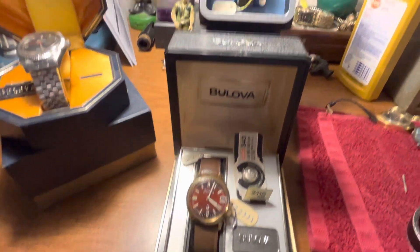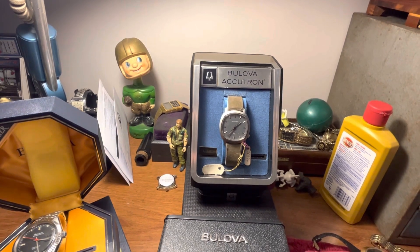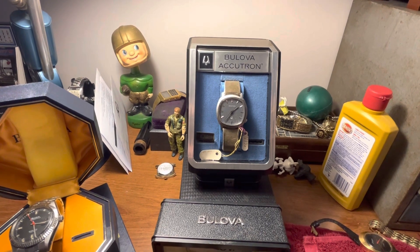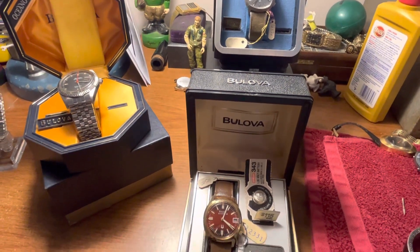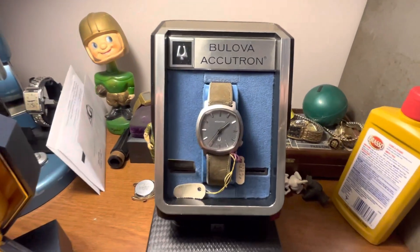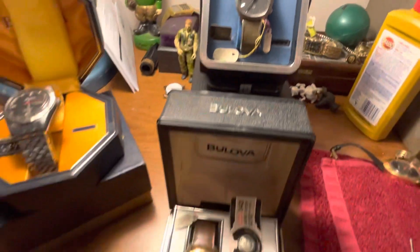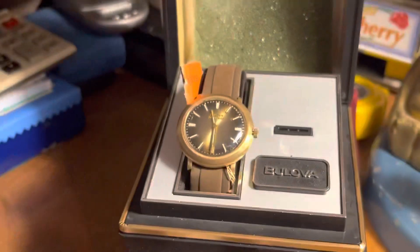I have a couple of Accutrons left. I bought out a jewelry store that had a bunch of old inventory from the mid-seventies to early eighties. I paid about $550 for all the watches. I've since sold just a handful of them and gotten all my money back, so all these watches are free. I pulled out these Bulova Accutrons and still have my personal collection pieces as well.